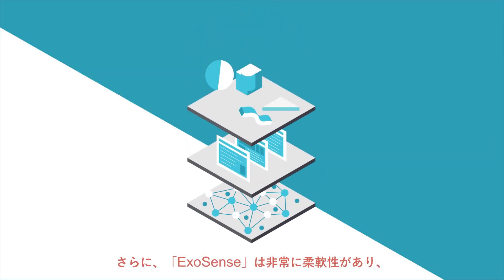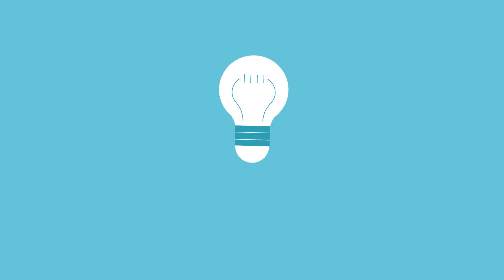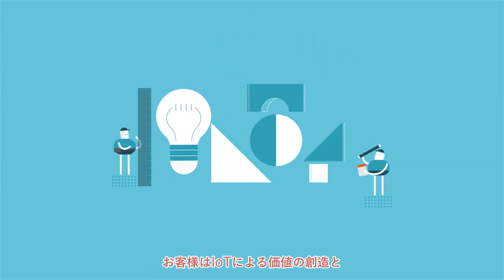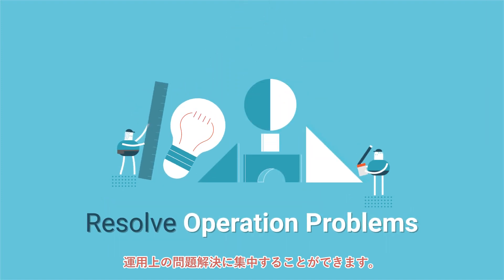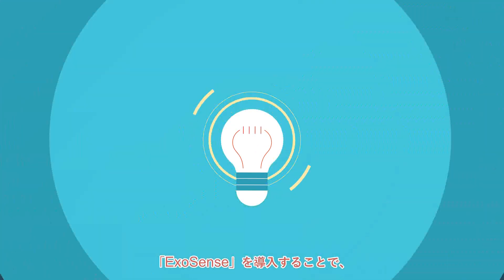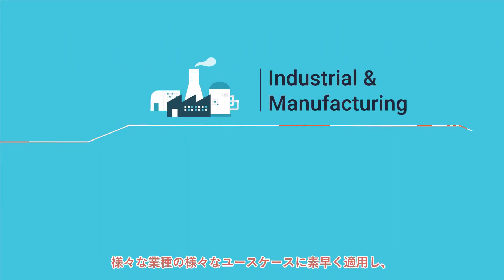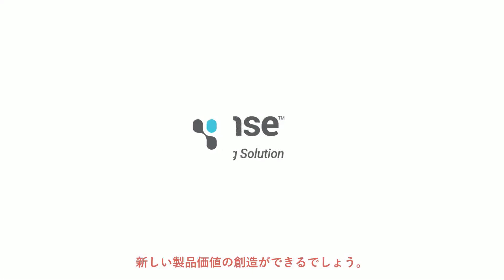ExoSense can be customized to fit any branding as a white-labeled solution. By adopting ExoSense, customers need only focus on creating IoT value and resolving operation problems. Deploy ExoSense, apply it to different use cases and verticals, reshape your product experience and create new value using IoT.